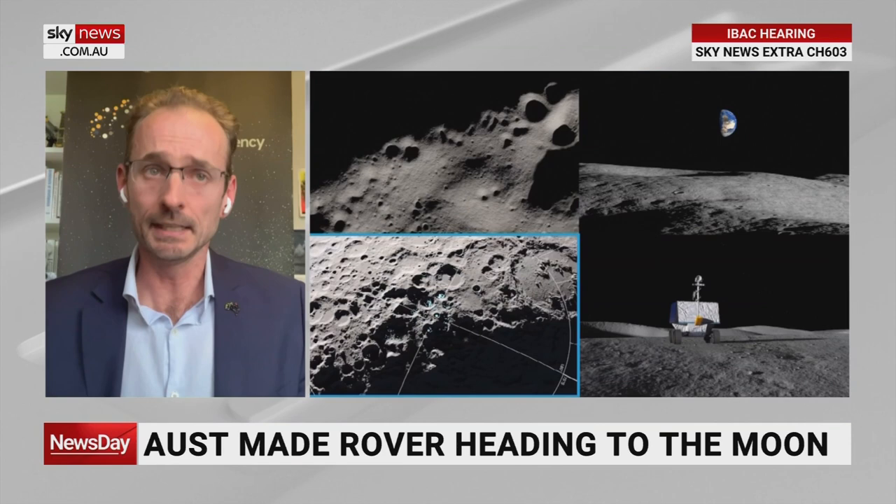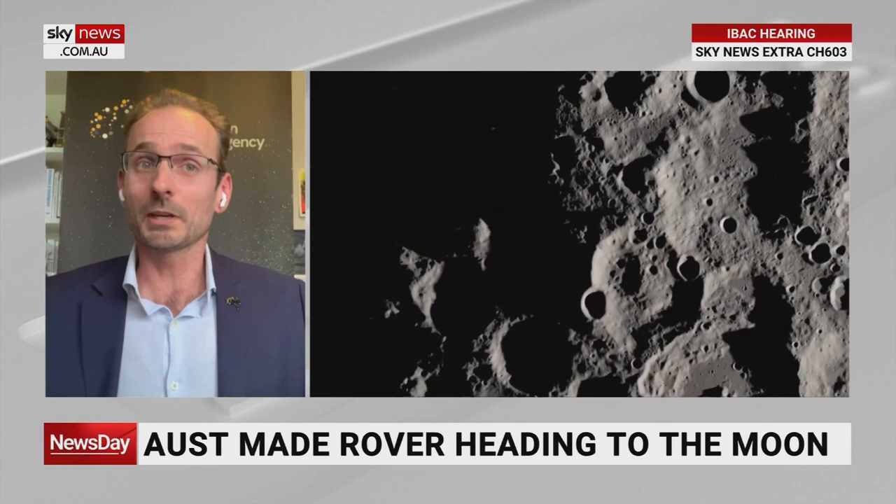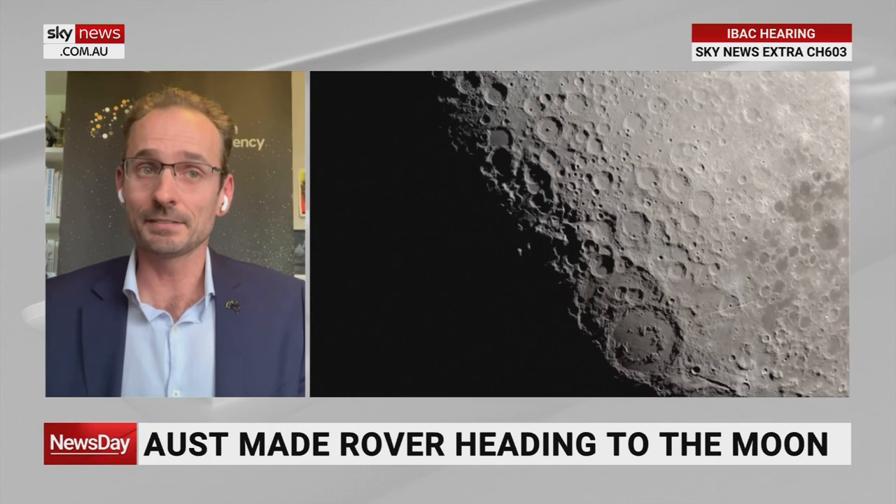We use GPS every day. We use Earth observations for our weather — weather forecasting gives us four days' notice from satellite data rather than just one day without satellites. With the sector forecast to be $1 trillion by 2040, Australia is coming to the table and we've got a range of exciting areas we can contribute.